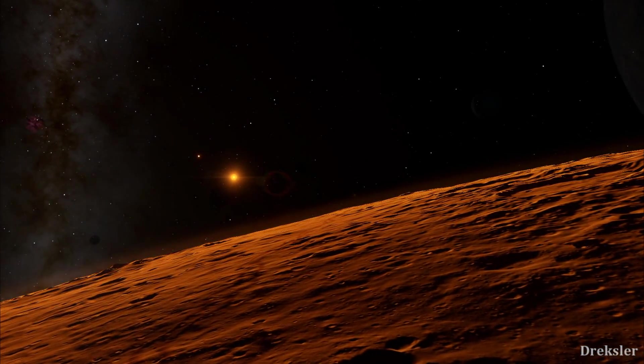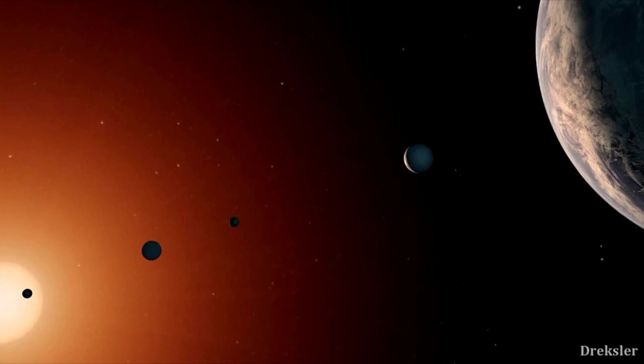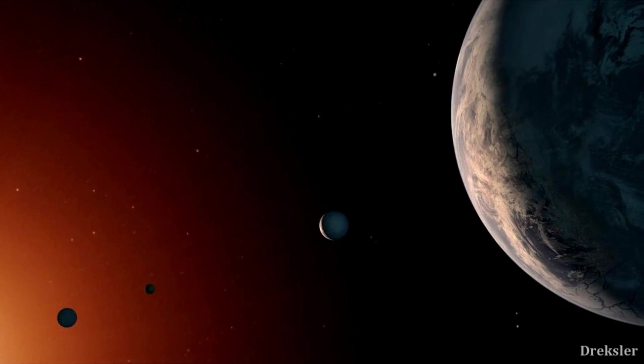Some stars would be visible in the sky, but also other planets in the system would appear, and you would be able to see their surfaces. That's because they all orbit the star so closely.